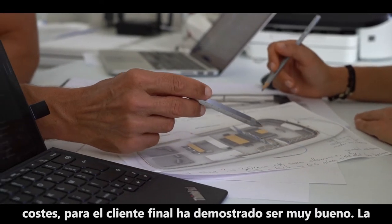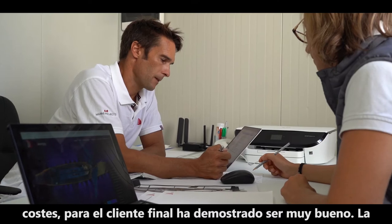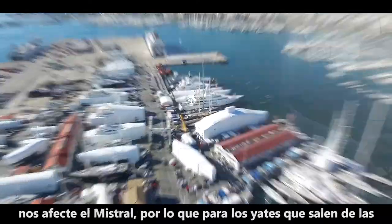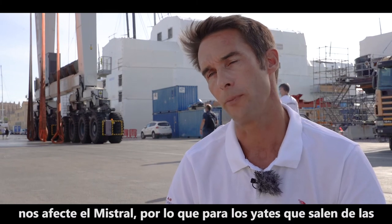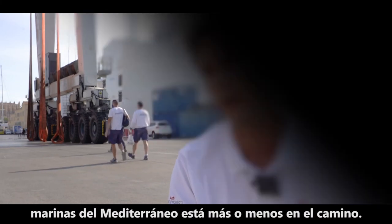Cost-wise, for the end client it's proven to be very good. The location is useful because we're not so far north that we're affected by the Mistral, so for boats exiting and leaving the Mediterranean, Palma is more or less on the way.